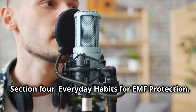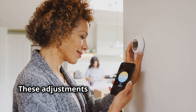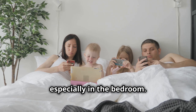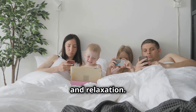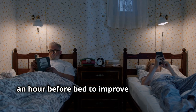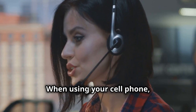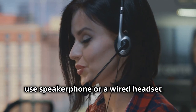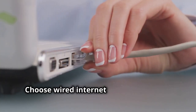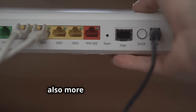Small changes in your daily routine can significantly reduce your EMF exposure. Start by creating tech-free zones in your home, especially in the bedroom, to create a sanctuary for rest and relaxation. Avoid using electronic devices at least an hour before bed to improve sleep quality — reading a book or practicing mindfulness can be great alternatives. When using your cell phone, use speakerphone or a wired headset to minimize EMF exposure to your head. Choose wired internet connections over Wi-Fi whenever possible, as wired connections are not only safer but also more stable and faster.